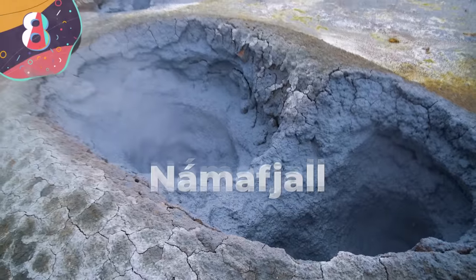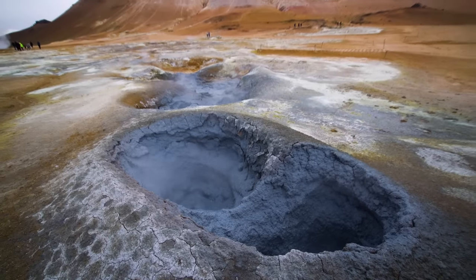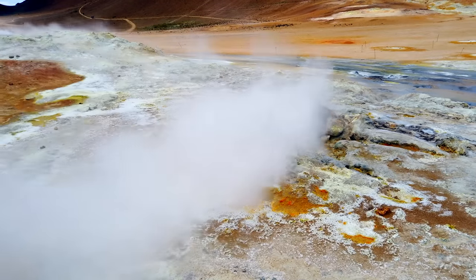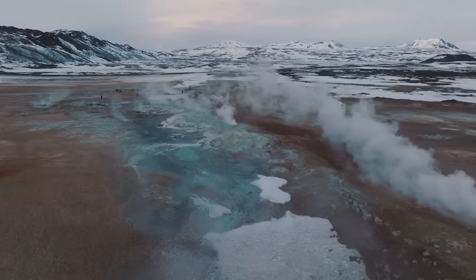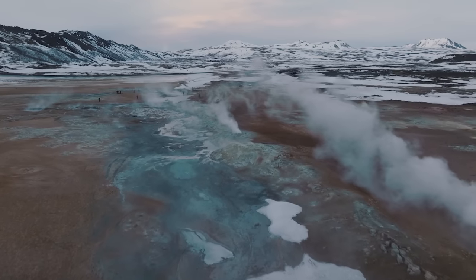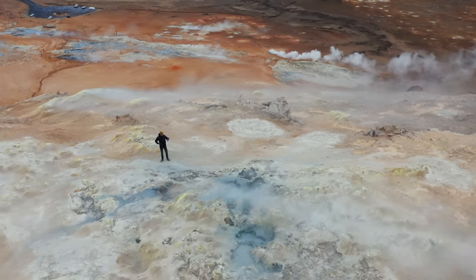Number 8: Namafyat. Normally desert landscapes are characterized by a distinct lack of activity — other than the occasional tumbleweed, tourists shouldn't expect to see much more than a few stoic cacti basking in the sun. But in northeastern Iceland is a site that defies all norms: a steaming, bubbling, and downright stinky desert. Namafyat is a geothermal area located east of Lake Mivat, looking like a mixture of an alien landscape and the hell from Dante's Inferno.